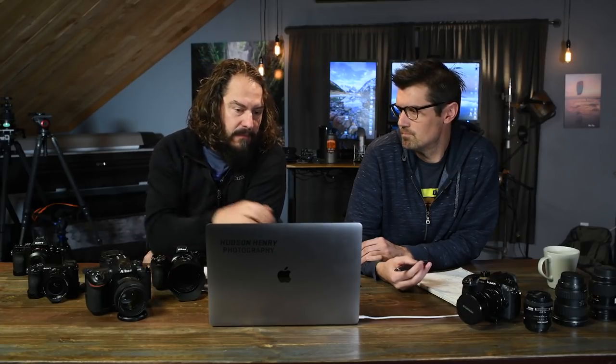The 24-70 f/4 kit lens that comes with it is a real little marvel — it's razor sharp edge to edge, even wide open. This is f/4 in low-light conditions, wide open, and it's really sharp right on the edge of the frame.